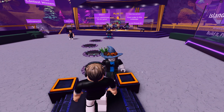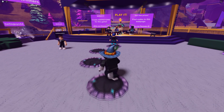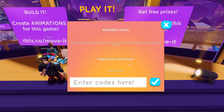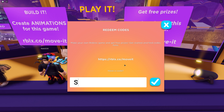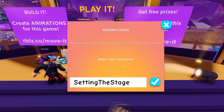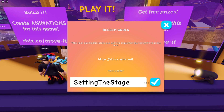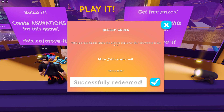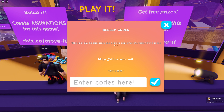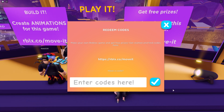Once you join the game, you'll be on top of a platform. Walk up to where it says 'Play It', press 'Click to Interact', and press 'Redeem Code'. Our first code is going to be SETTINGTHESTAGE. Once you type in the code, press the blue button with the check mark — it will say successfully redeemed and you'll also get a badge. I'm going to show you all the codes first and then show you the items afterwards.